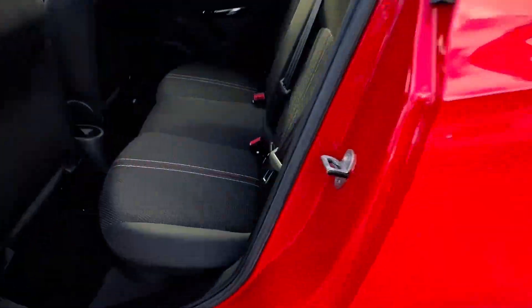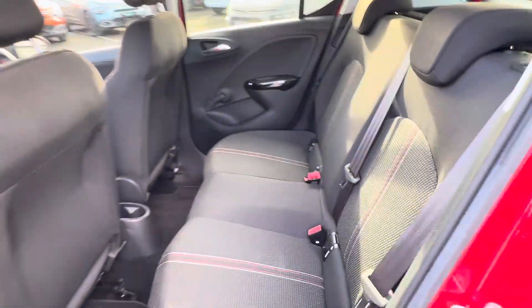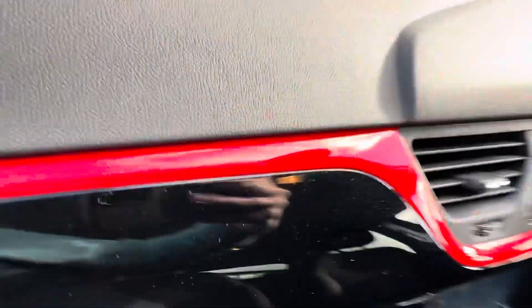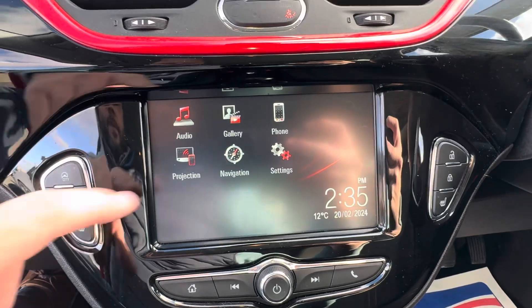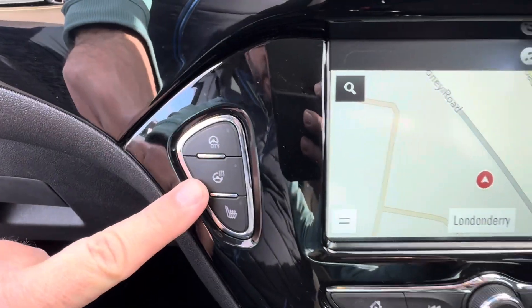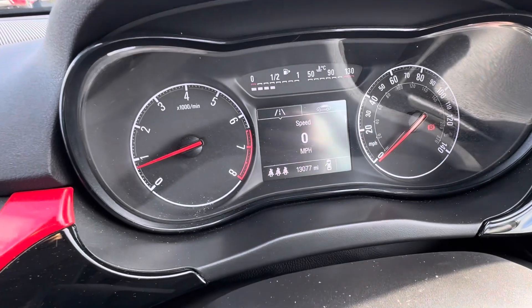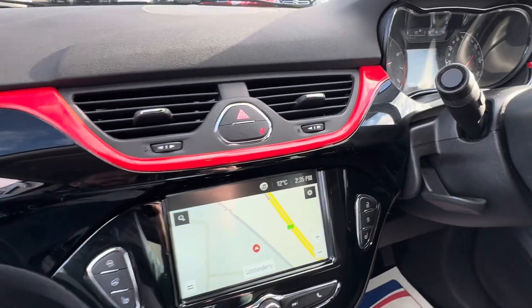Into the back of the car you'll see your Isofix points in the rear. Into the front, you have your digital touchscreen which gives you sat nav, Bluetooth, and DAB radio. Down here you have your heated steering wheel and heated front seats. The car itself has covered just over 13,000 miles, and with that kind of mileage it's in excellent condition inside and out.